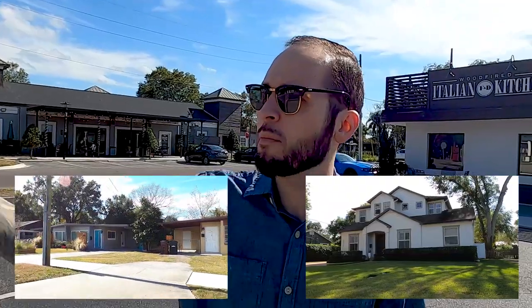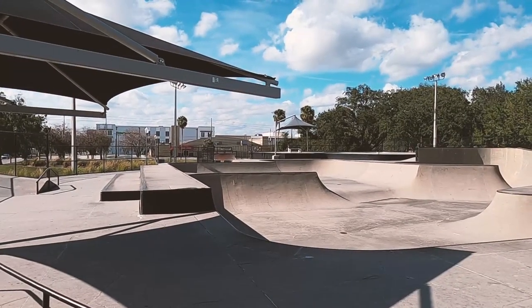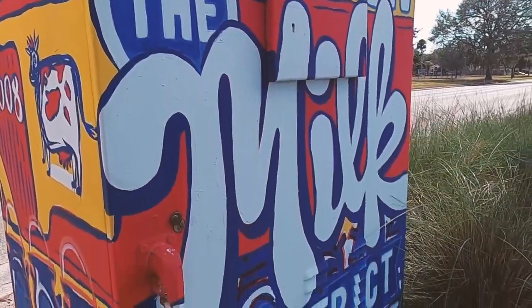They've got a lot of mid-century modern homes that have been fully renovated and they really add to the vibe around here. So if you're working downtown and want to live southeast of downtown, just 10 minutes away from the actual downtown area, this is definitely a place to check out.